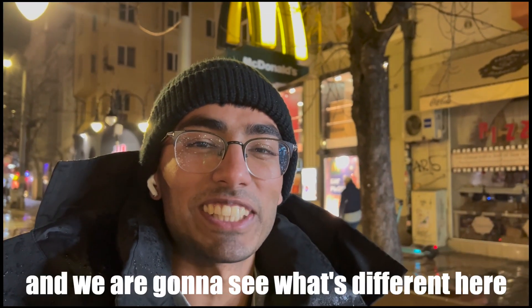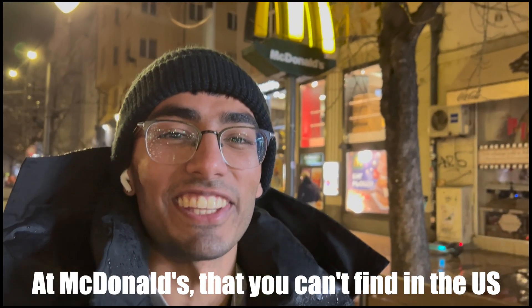Today I'm here in Bulgaria and we're gonna see what's different here at McDonald's that you can't find in the US. So let's go!